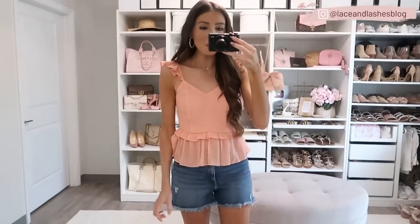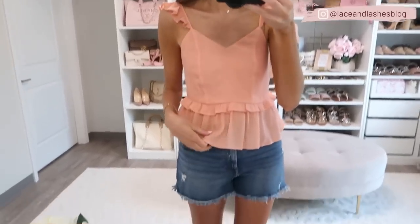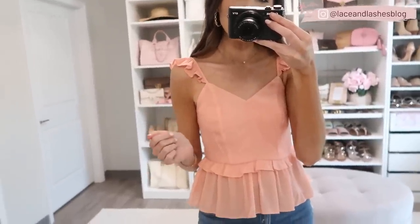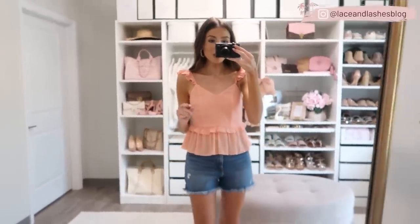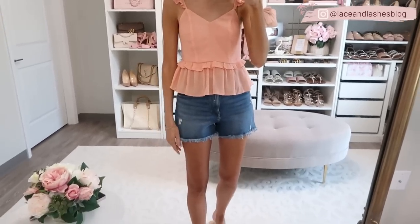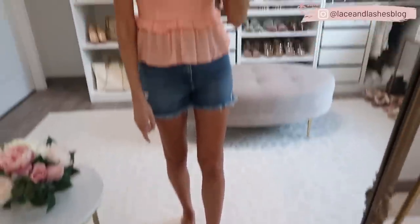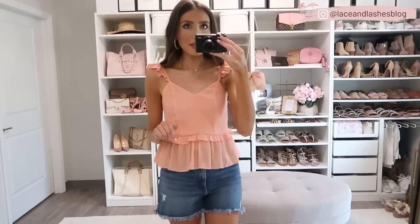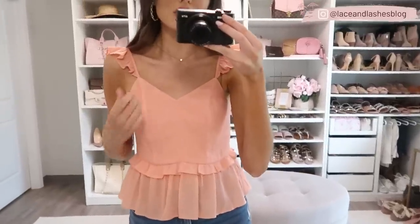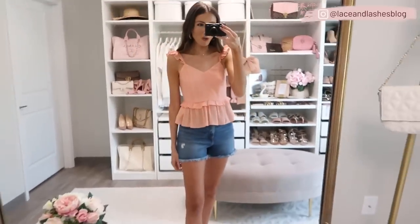Another great staple top to dress up or down in summertime is this gorgeous peplum top. It has a gauzy, lightweight material so it's not too heavy for hot summer days, plus a little ruffle detail. It comes in a few colors but I love this soft sorbet color — very complimentary. You could wear it out to dinner with white jeans and wedges, or dress it down with knotted slides like I have here. I also picked it up in a coral color — lots of great options, but the sorbet is my number one favorite.